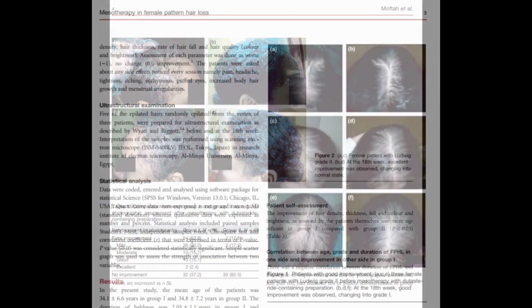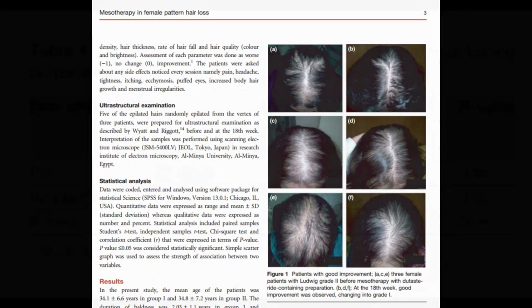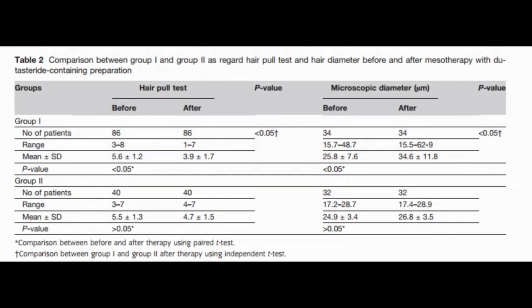When it comes to safety and tolerability, the treatment was found to be tolerable, with minimal side effects like pain to the local injection area and headaches. Although those side effects are unpleasant, they were temporary, and this is a significant positive aspect of the study. The lack of serious adverse effects makes this treatment potentially more acceptable to patients.